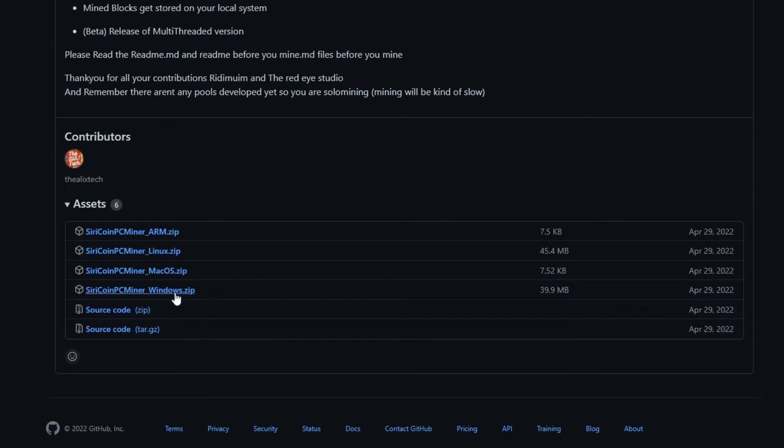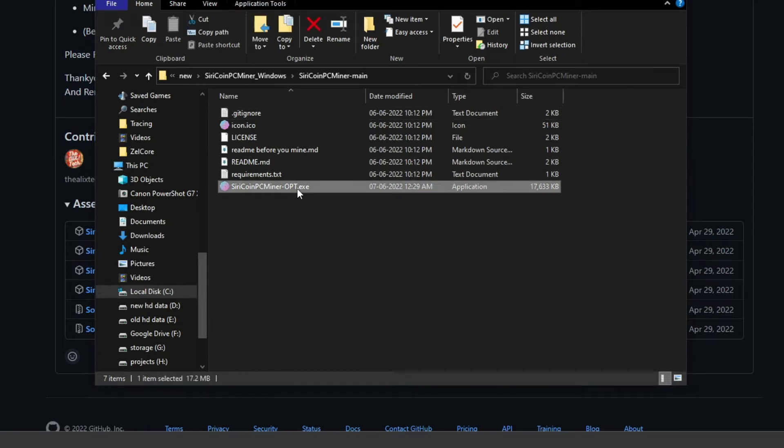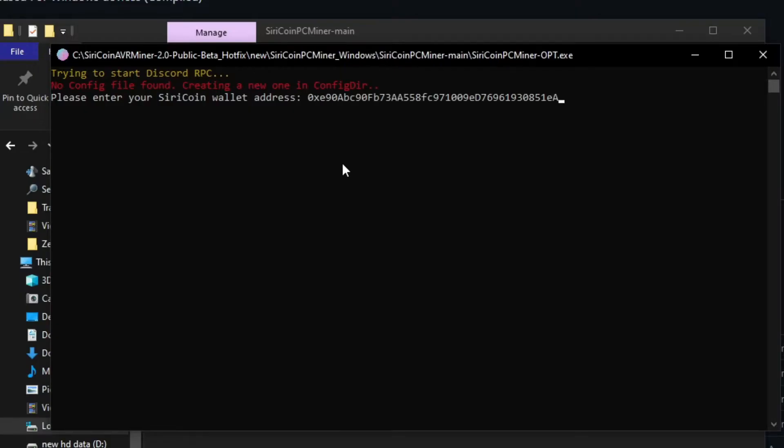You can download the latest release from GitHub — I will give the link in the video description. Make sure to disable your antivirus before you download it, otherwise the miner software will get blocked. Then run the software and enter your wallet ID to start mining.